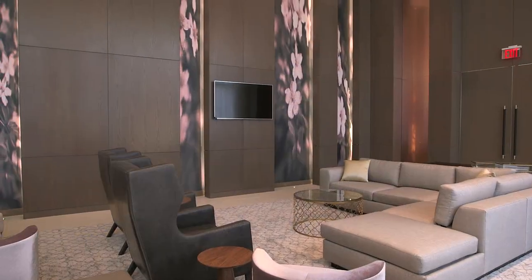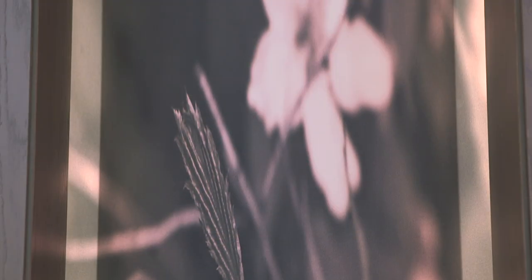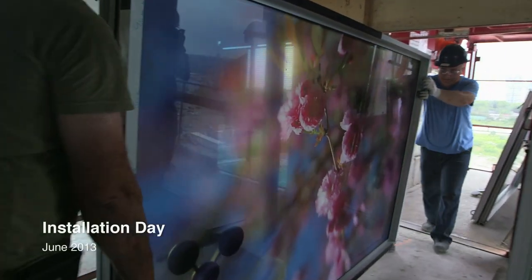A third element was added two years into the project. It's not part of the public art — this is a private part — which is to extend the imagery into the building. The work is a series of photographs integrated into a film that is then put into the glazing units of the building.